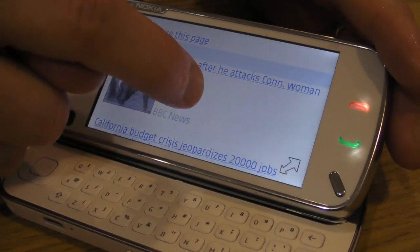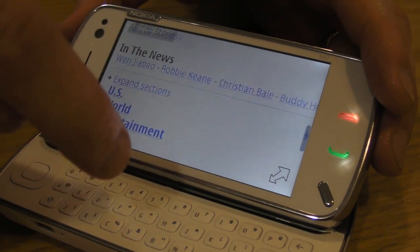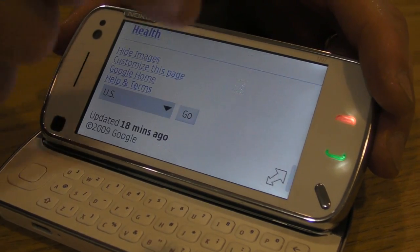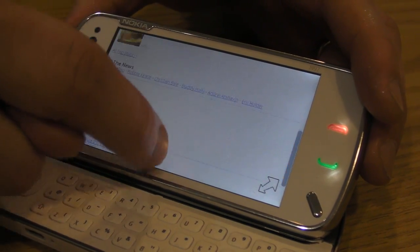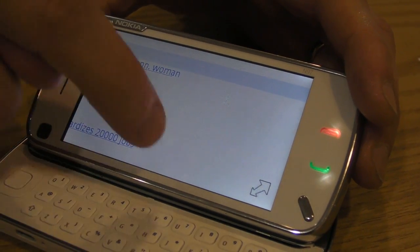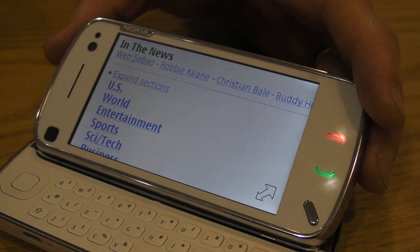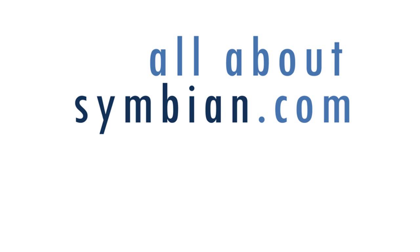The second thing I wanted to note was the implementation of kinetic scrolling, also known as flick scrolling, on the N97 — as you have on the G1 and the iPhone. This very much improves the browser experience, something that I've criticised on the 5800. You can also see there's a double tap to zoom in and out, again something which makes it much easier to get around web pages.